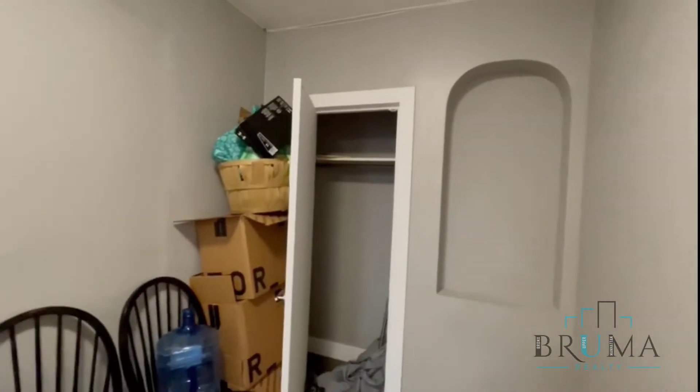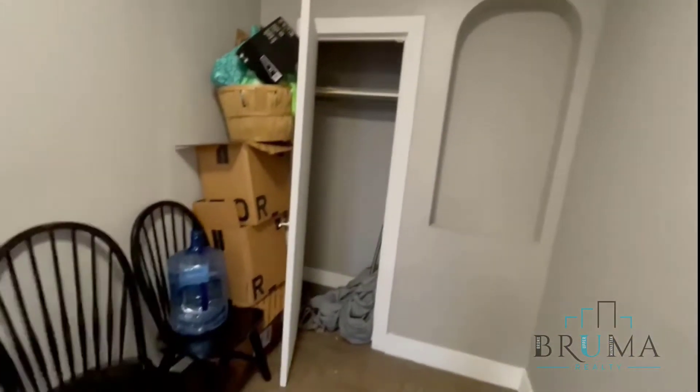3660 Waldo Avenue, Apartment 5L. This is a two bedroom apartment. Come in here, you get the foyer.